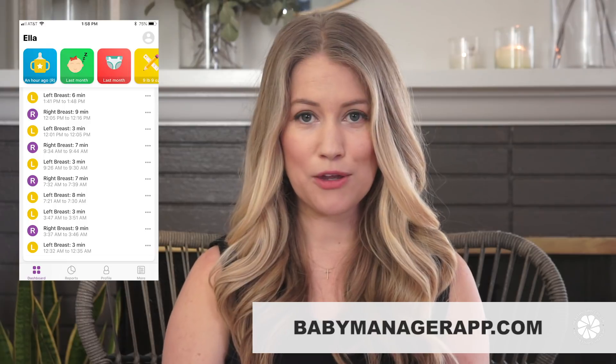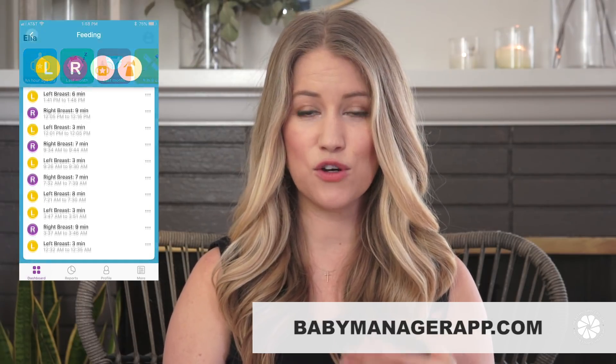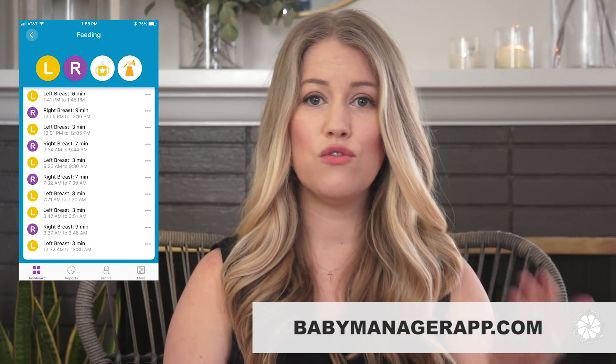The next app I love is called Baby Manager. When you have a newborn, you become obsessed with tracking feeds — if you're breastfeeding, when you fed, how long, switching from right breast to left breast. You also track diapers: poops and pees, especially in the beginning. Having an app makes it so much easier because as a new parent you're probably sleep deprived, and it's basically impossible to keep all that information in your head. In the first two months of Ella's life, I've already logged over a thousand feeds — I've nursed her over a thousand times, which is crazy but also really amazing. I definitely recommend it, and I'll put links to both apps in the description box below.